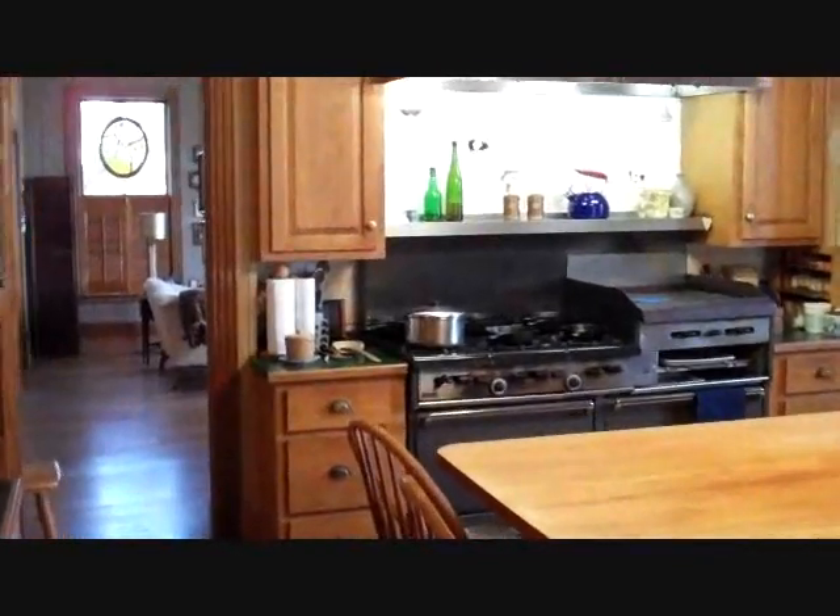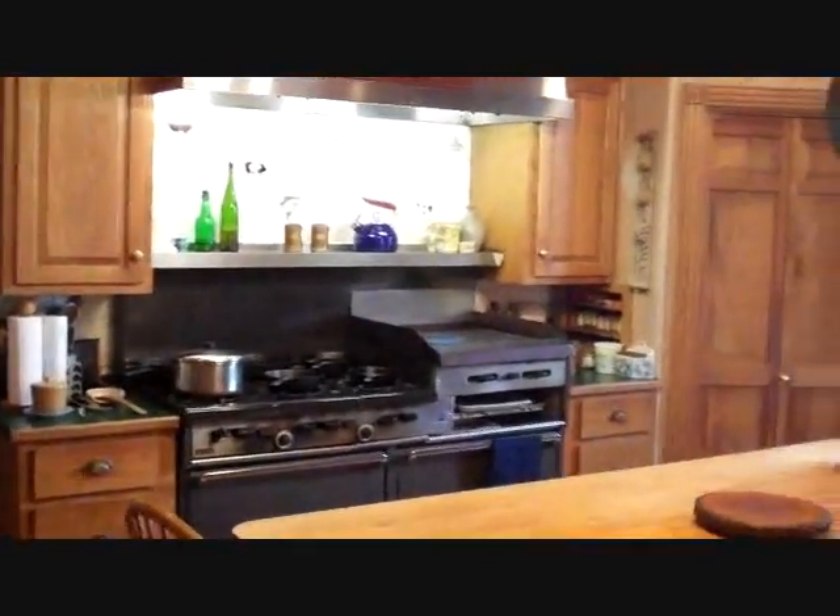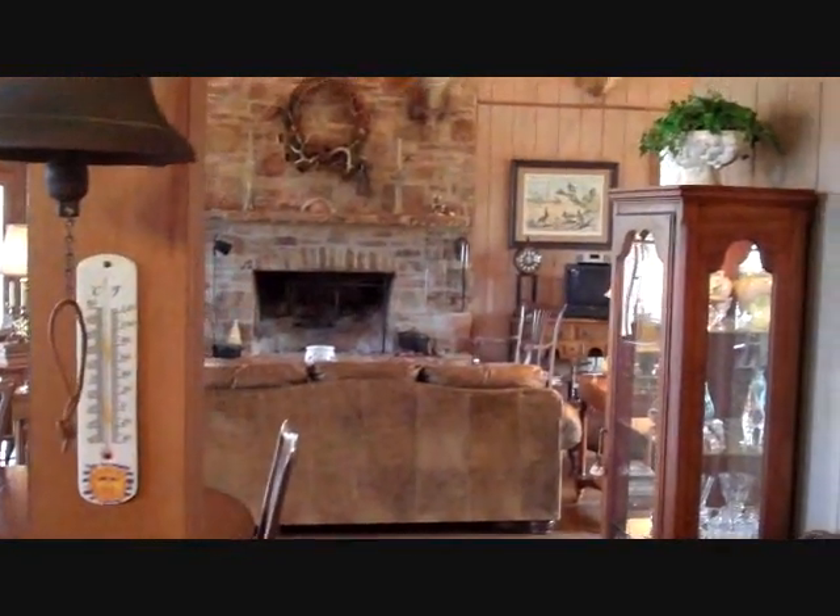Got a real chef's stove — six burners, double ovens, griddle. Just turning back around so you can see just how open the floor plan is; it flows right back into the dining and living area.